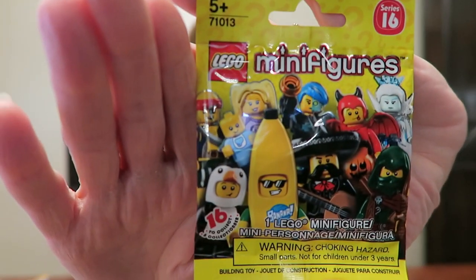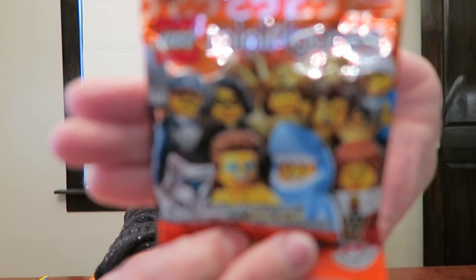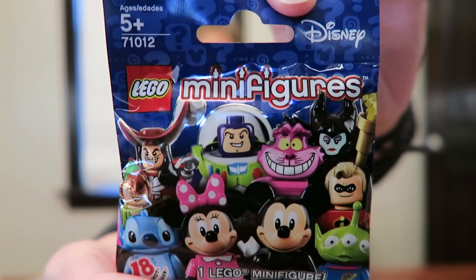Those are the ones in Series 16 — you can look them up online and see a picture of them close up. And then we bought him three of the Series 15 — looks like there's a shark man and a queen, there's all kinds of them in there. And then we bought him three of the Disney ones. I love the Disney ones — I would actually have one of each sitting on my bookshelf out in the den. If you haven't seen the Lego Disney collection, you should look it up online because they're actually really, really cool.